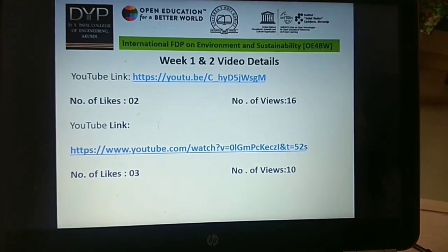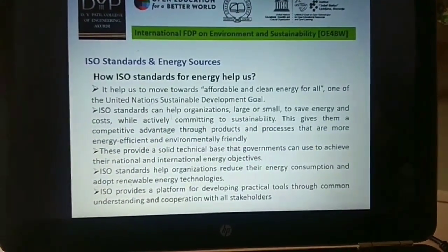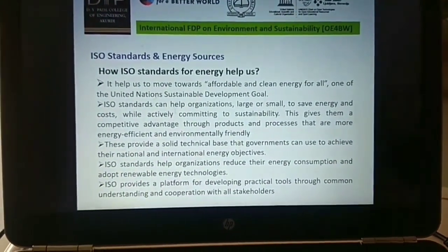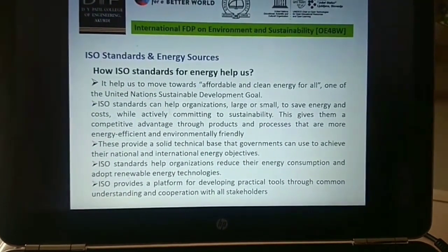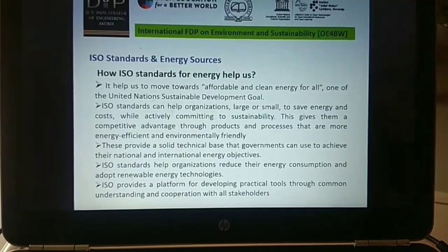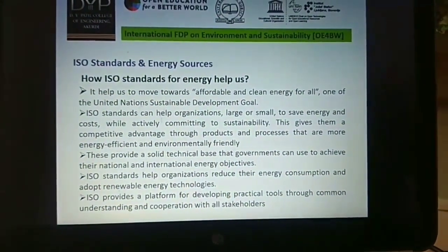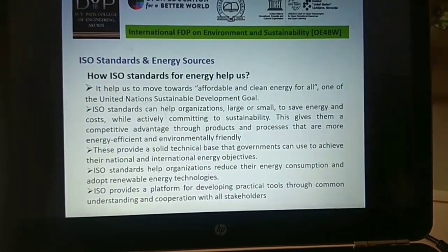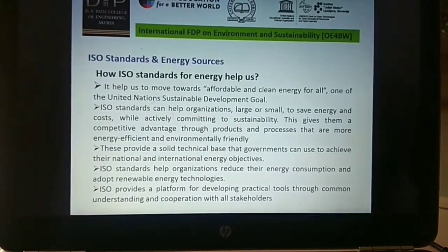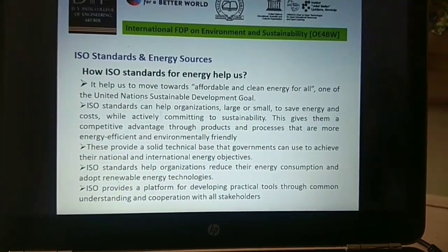In the last Week 1 and Week 2 videos, I posted a YouTube video link with number of likes and views. In the last videos, I listed the importance of ISO standards and energy sources. Now, how are these ISO standards useful for us? They help us move towards affordable and clean energy for all. ISO standards can help organizations, small or large, to save energy and cost. They also provide a solid technical base that governments can use to achieve their national and international energy objectives. ISO standards help organizations reduce energy consumption and adopt renewable energy technologies, and provide a platform for developing practical tools through common understanding and cooperation with all stakeholders.